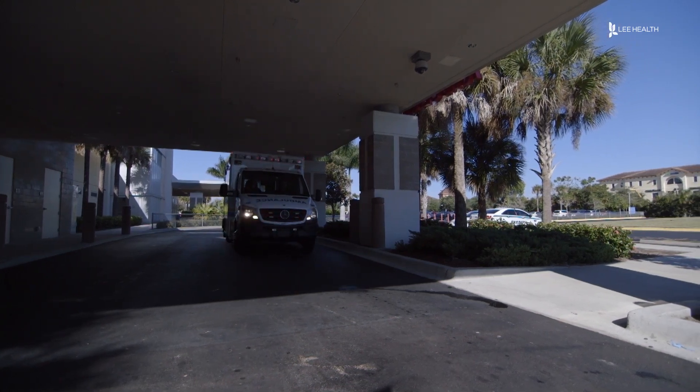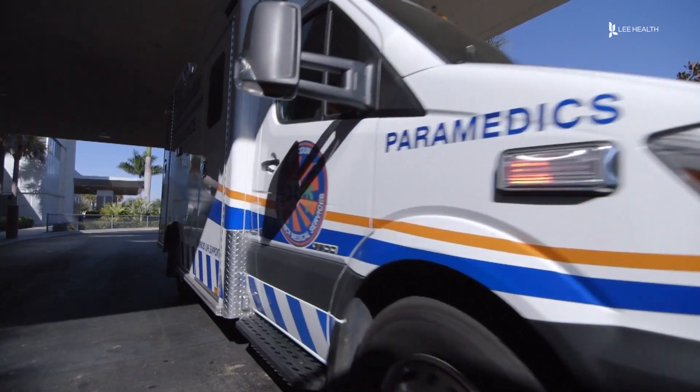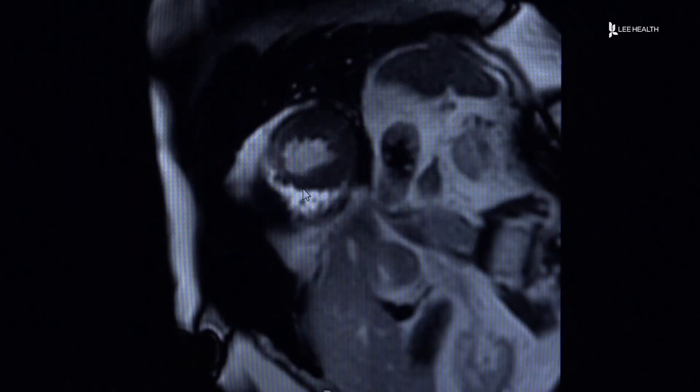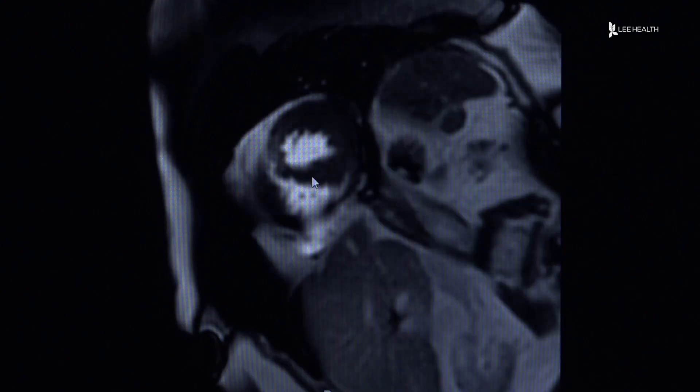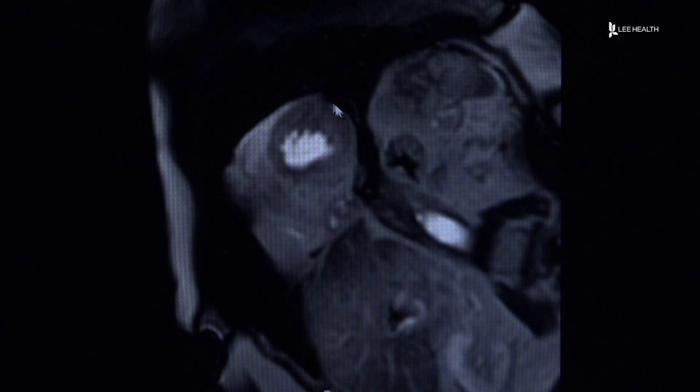With heart disease being the number one killer of both men and women, health experts say it's important to know your risk. Cardiac stress MRI is a great test that looks at the blood flow going to the heart. We look at rest images of the heart and stress images of the heart, and we're able to compare the images to see if there are parts of the heart not receiving adequate blood flow.